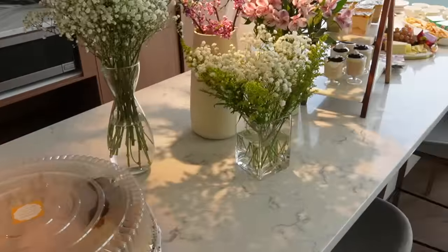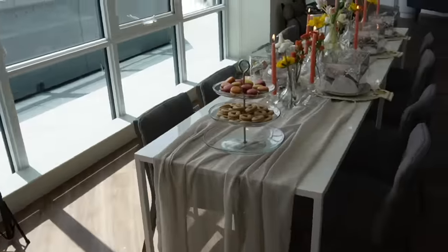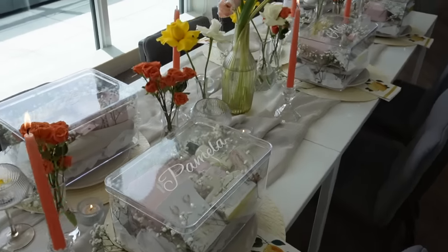I just finished prepping everything. Everyone's waiting downstairs for me so I have to rush — but oh my god.